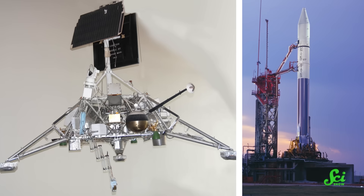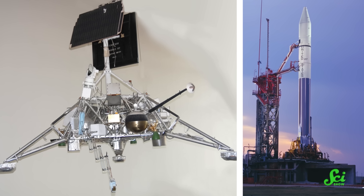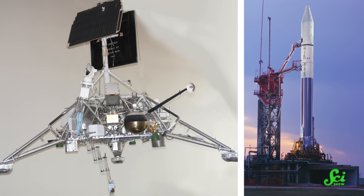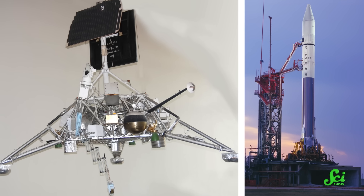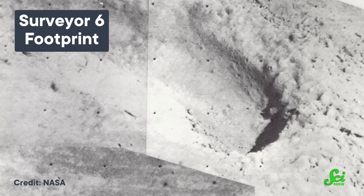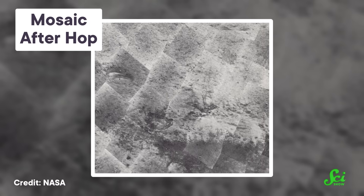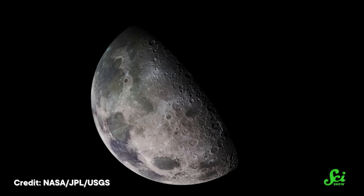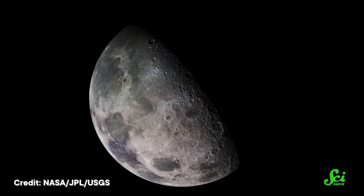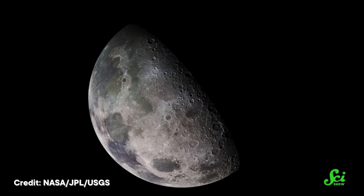Sorry, Ingenuity — you are still awesome in your own way. So Surveyor 6, with its tiny vernier engines, does count as a rocket, even if it doesn't look anything like the Atlas Centaur that got it off of the Earth in the first place. Thanks to its award-winning hop, Surveyor 6 got pictures of robot footprints, and scientists were able to combine the two vantage points to create stereo images of the lunar surface. Not only did this mission help us better understand the world Apollo astronauts were set to visit, it inspired even more rocket hopping.